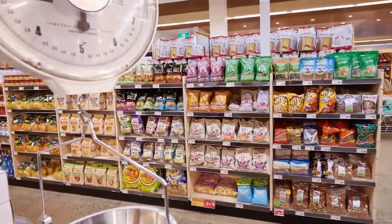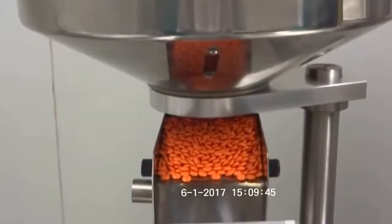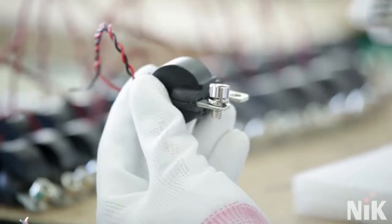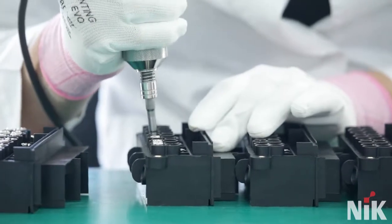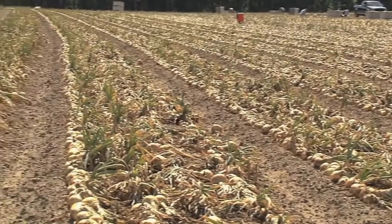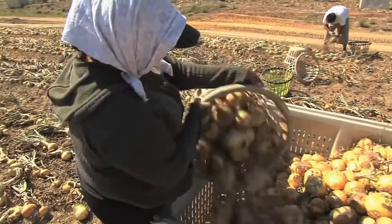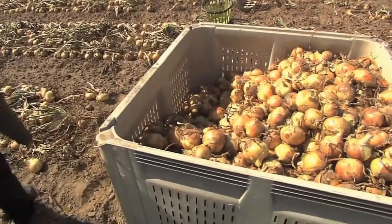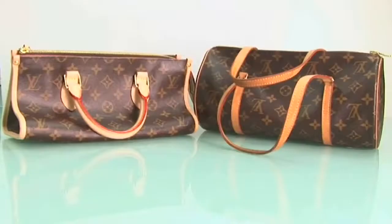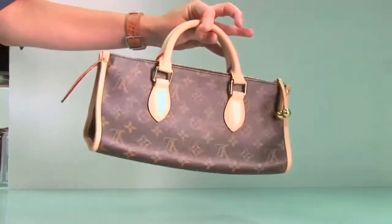The best known use of traceability is locating defective or unsafe foods, pharmaceuticals, electrical and mechanical machinery, or other products in order to remove them promptly from shelves or to correct the problem. Traceability systems are also used to validate the presence or absence of attributes important to consumers, such as organic farming methods, kosher foods, or non-allergenic cosmetics. Traceability has become an important tool in fighting product counterfeiting and protecting brands.